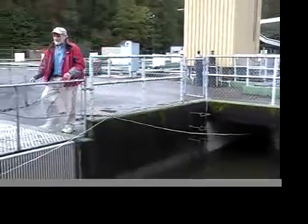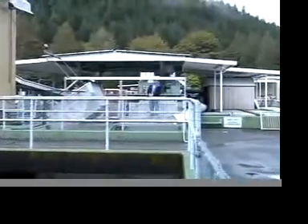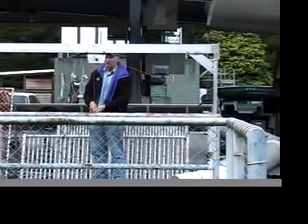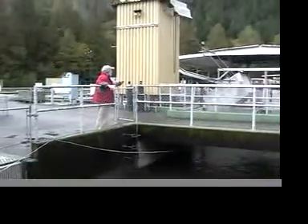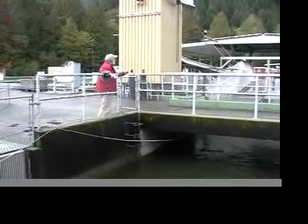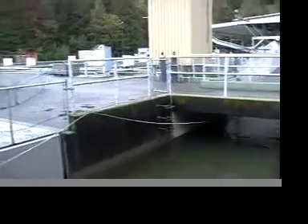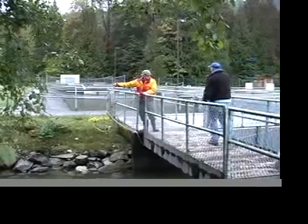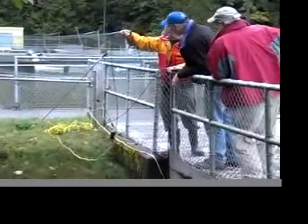I guess we need to go through this. We can't pull it against the top. I guess we can't figure out how to move it. Yeah, let's pull... okay, let's go.